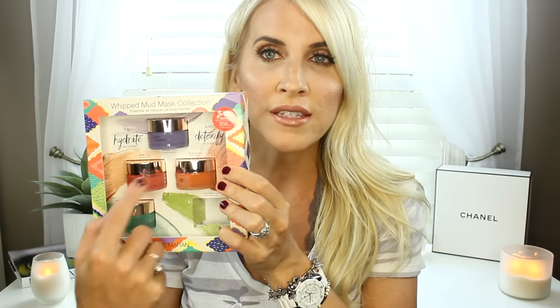My skin felt hydrated but also tightened. I noticed that my pores were less visible and everything was even. This would be a great mask to use prior to a night out, and it comes in all these different scents. I really liked that too.